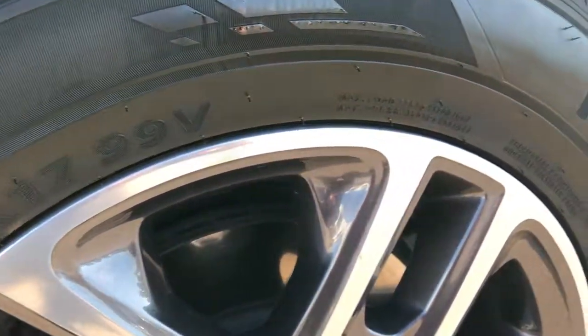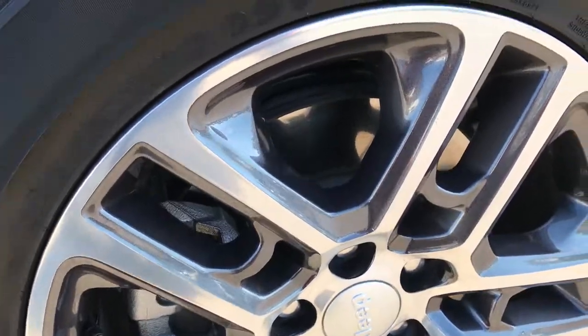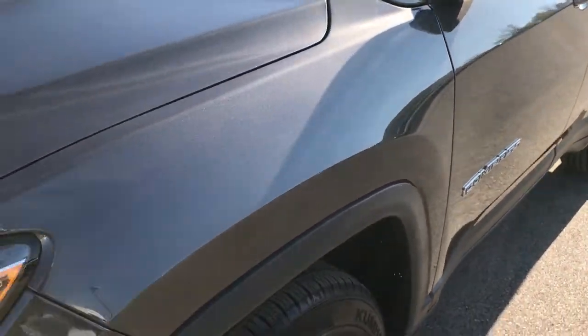This Compass comes with Kumho Krugin 225/60R17 tires, and they are on the factory painted and polished aluminum alloy rims. These tires have just about all the tread left — I'd say 95%. Granite crystal is the color.